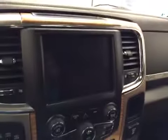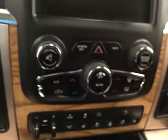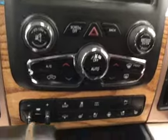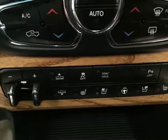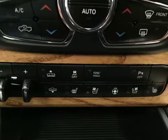Touchscreen AM/FM radio with auxiliary, USB, and hard drive capabilities. Dual zone climate controls, trailer brakes, and air suspension controls.